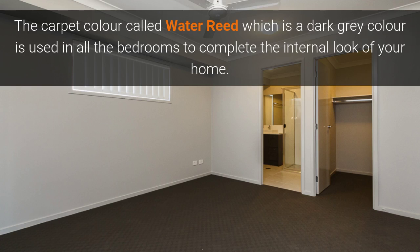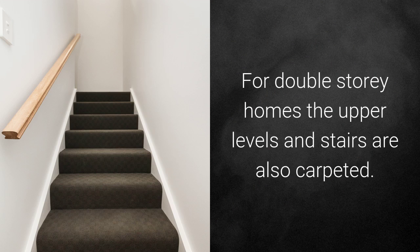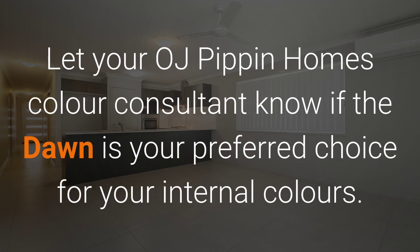The carpet colour is called Water Reed, which is a dark grey colour, and it is used in all the bedrooms to complement the internal look of your home. For double storey homes, the upper levels and stairs are also carpeted. Let your OJ Pippen Homes Colour Consultant know if the Dawn is your preferred choice for your internal colours.